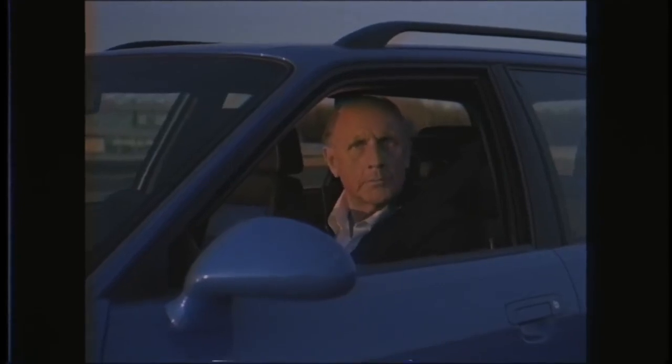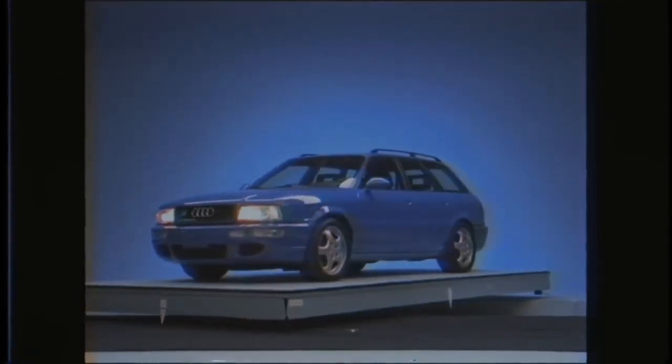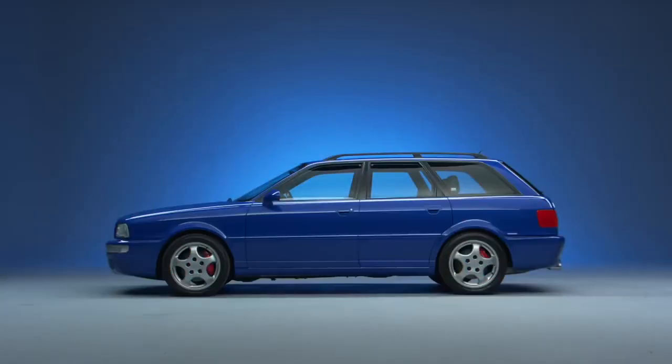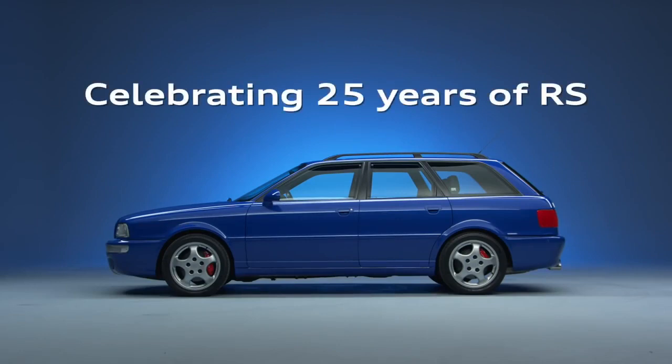Indeed. Well, there you have it, folks — Audi's luxury design together with Porsche's performance has created a car one might say was born on the track but built for the road. The 1994 Audi RS2 Avant, now available for legal import in the U.S.